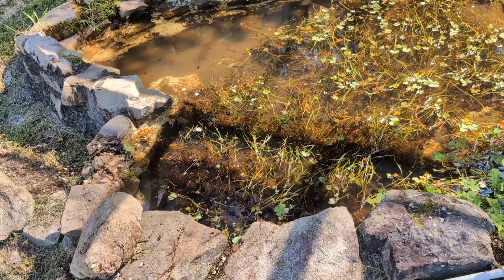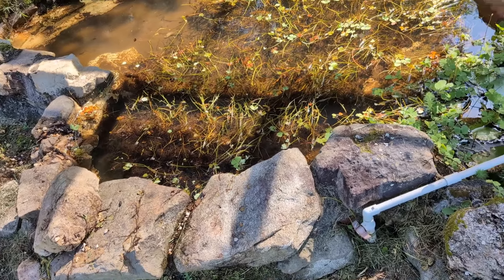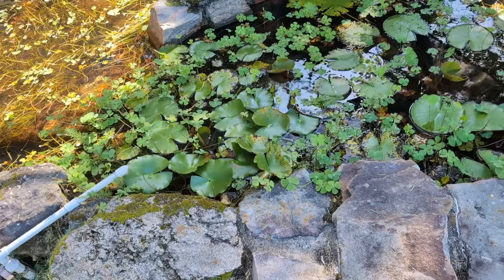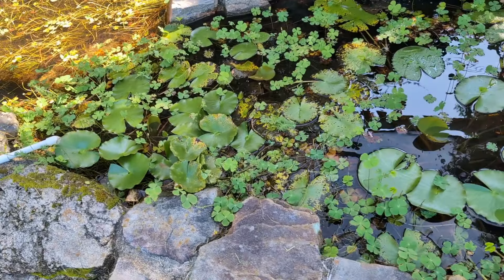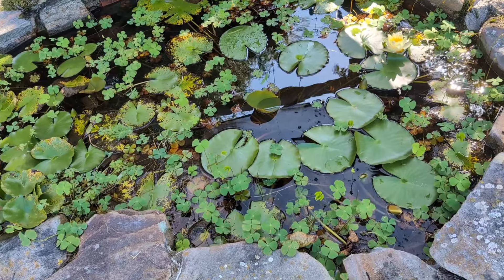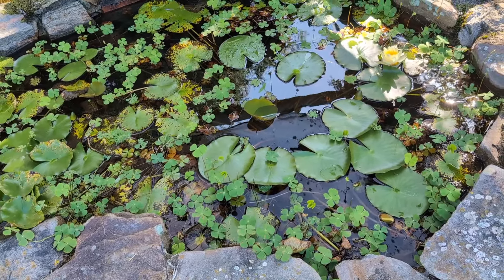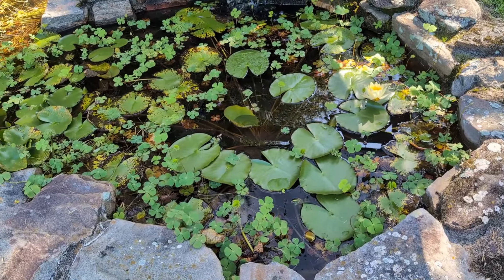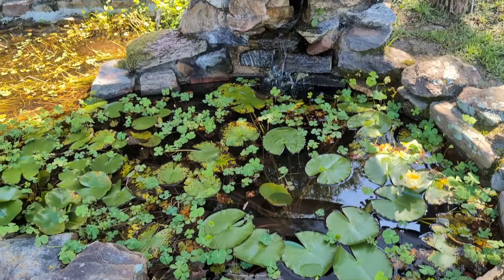There are tons of little tadpoles in here. I keep looking for the goldfish, but my dad thinks they all died — I don't see any left. They used to be koi, I think. Anyway, the pump's running.